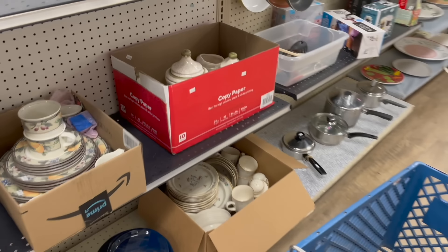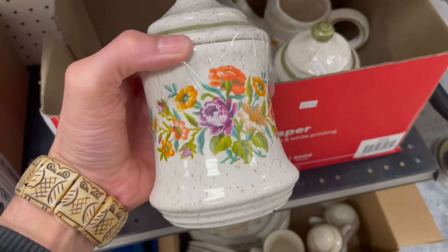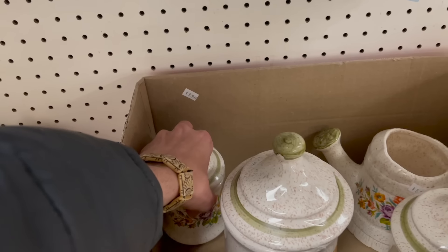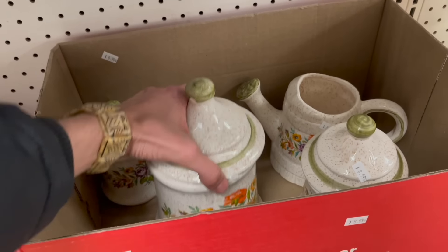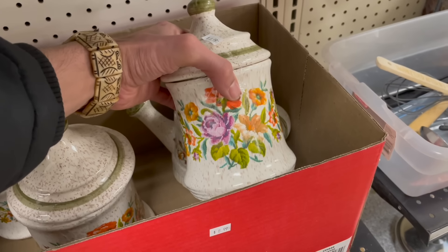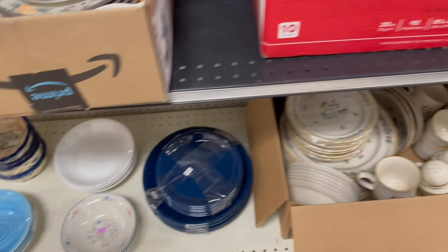Yeah, this might be vintage canisters. Oh, these are the needlepoint ones. They don't sell for too much. How much? $8.99 for the set isn't bad. I just think this would take forever to sell, and not for too much more than shipping.